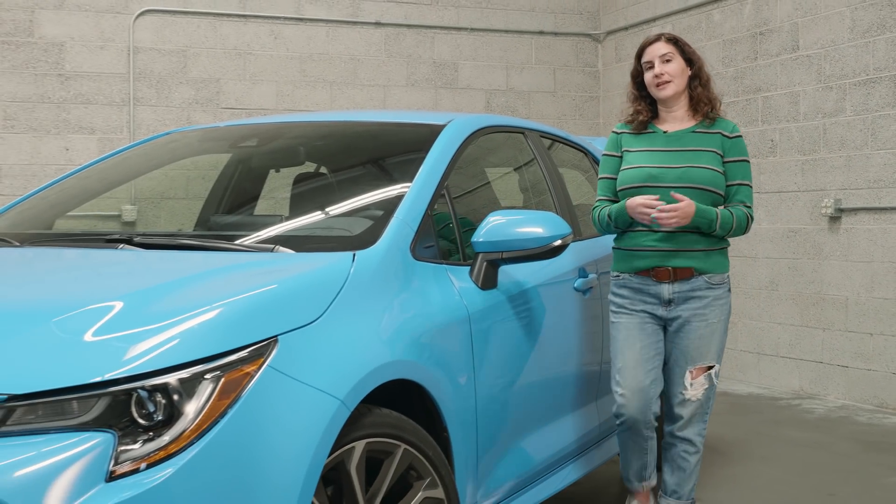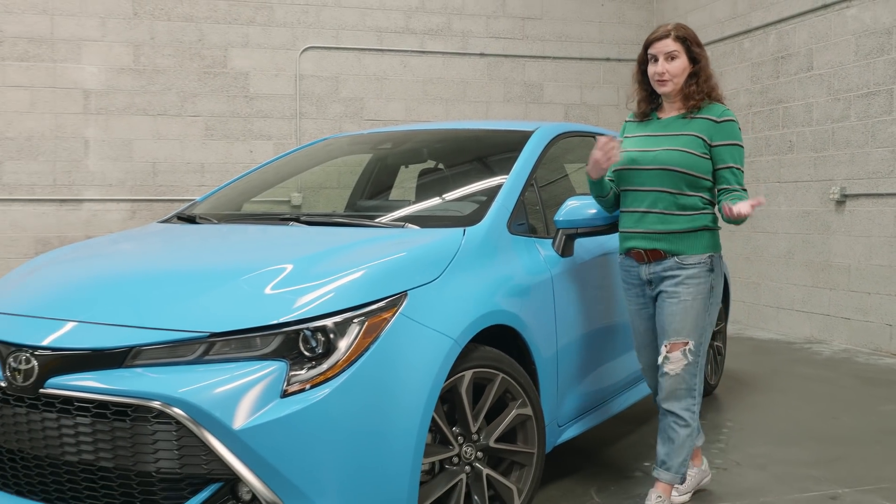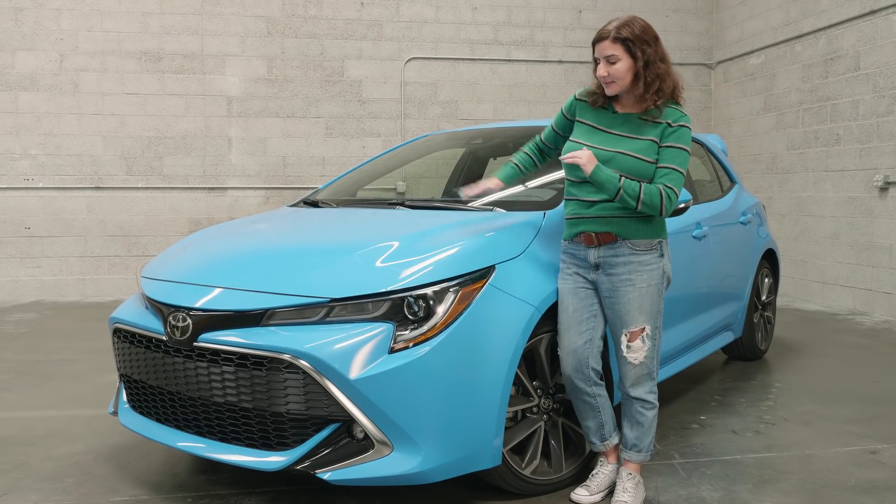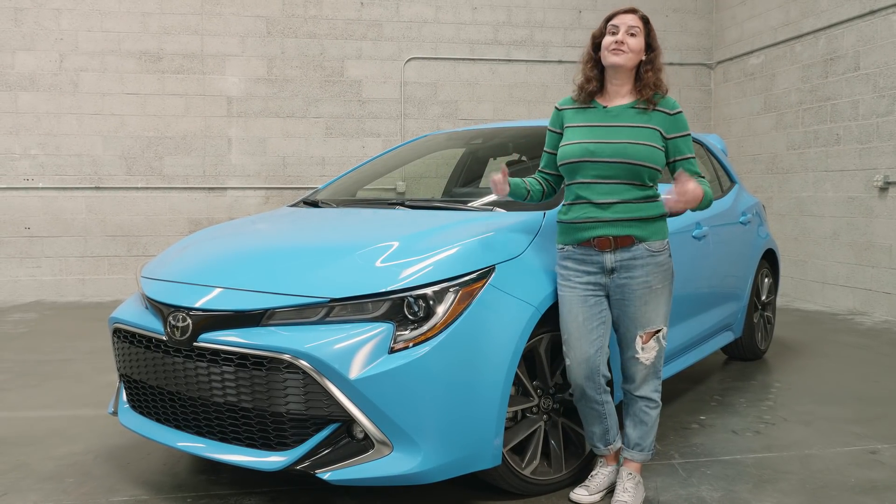For years, we've been giving Toyota a hard time about designing bland cars. And now the new Toyotas — the Corolla in particular — are full of body lines and dips and bulges. It's definitely not bland.